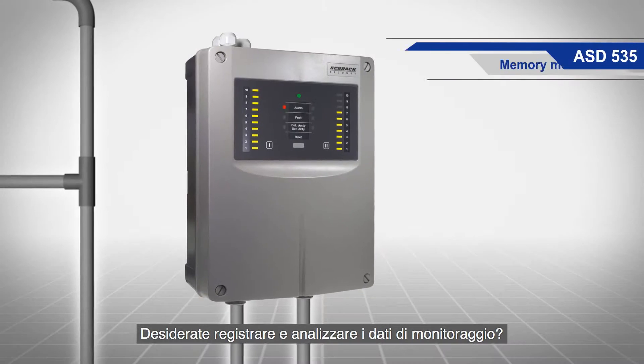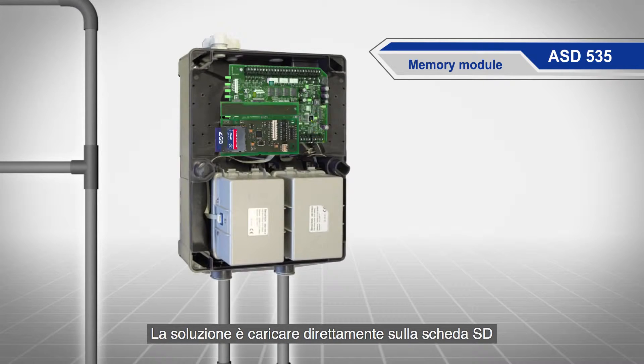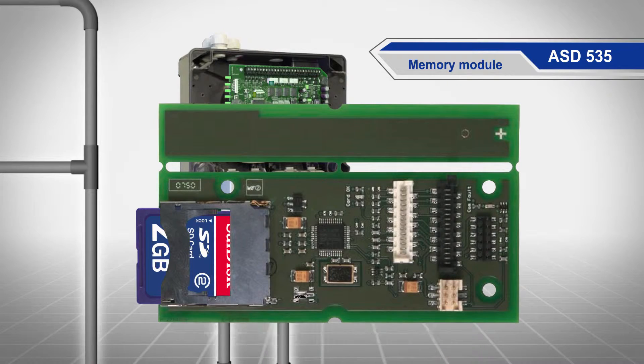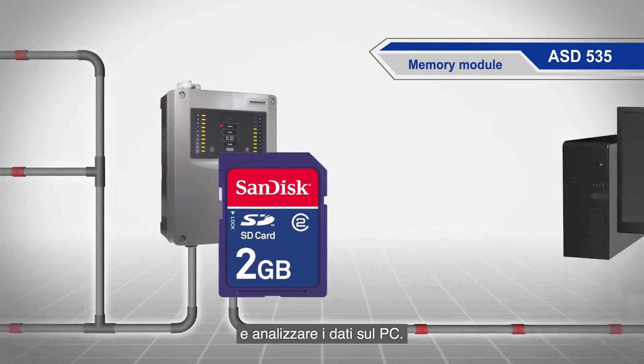Want to record and evaluate monitoring data? No problem. Use the optional memory module to make comprehensive long-term smoke level recordings directly on an SD card, and then evaluate the data later on a computer.